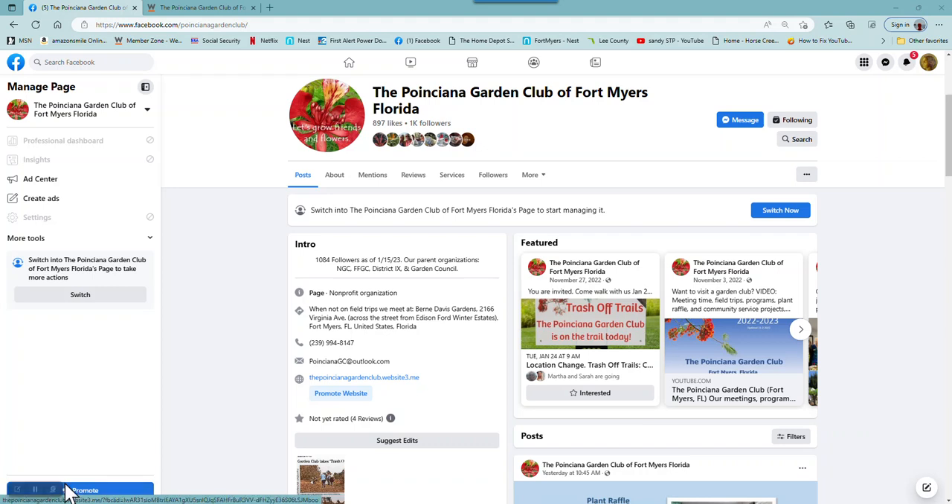Hi, I'm Sandy Troy, and welcome to the Point Siena Garden Club in Fort Myers Facebook page. Today I'm going to show you how to get to our new website from the Facebook page.